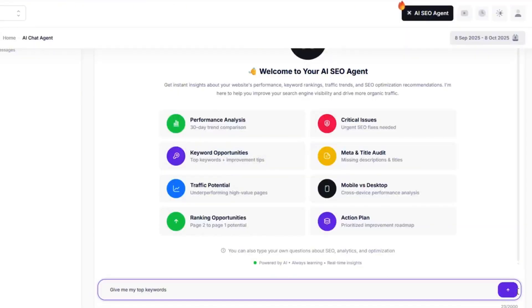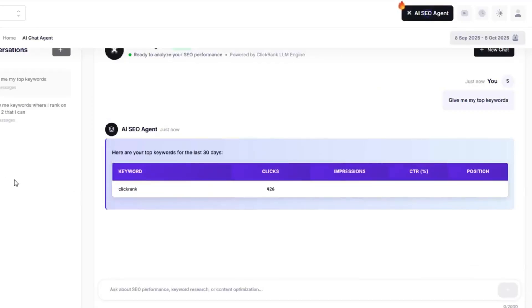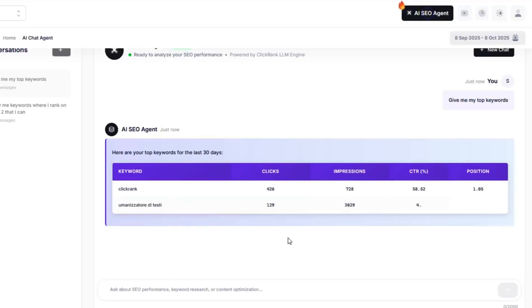First, you can run in-depth website analyses and generate full reports in seconds with the AI SEO agent. Just choose one of the predefined prompts to dig up insights like your top performing keywords or biggest growth opportunities. It's SEO strategy without the spreadsheets or the stress.